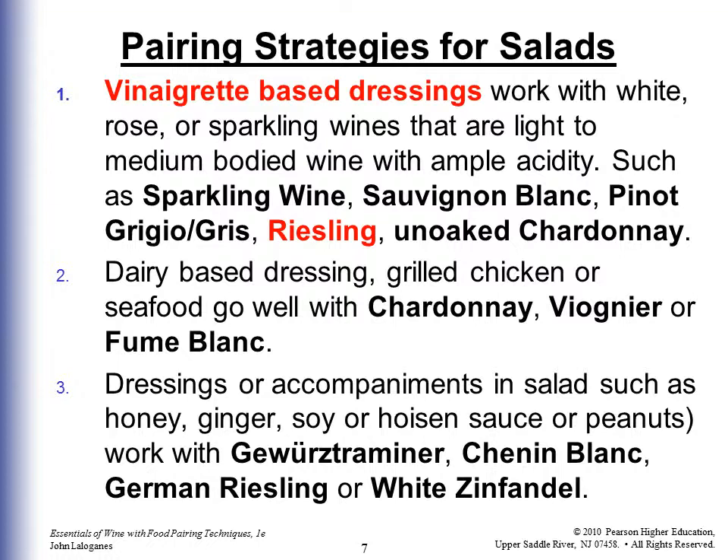Dressings or accompaniments in salads such as honey, vinegar, soy, hoisin sauce, or peanuts work with Gewürztraminer, Chenin Blanc, German Riesling, or white Zinfandel.